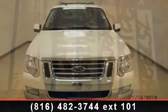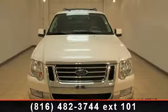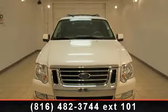Presenting the 2010 Ford Explorer. If you are looking for an automobile with great features, look no further. This vehicle's top features include power steering,